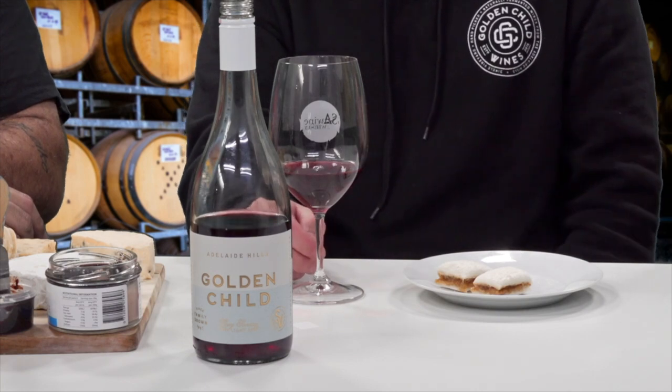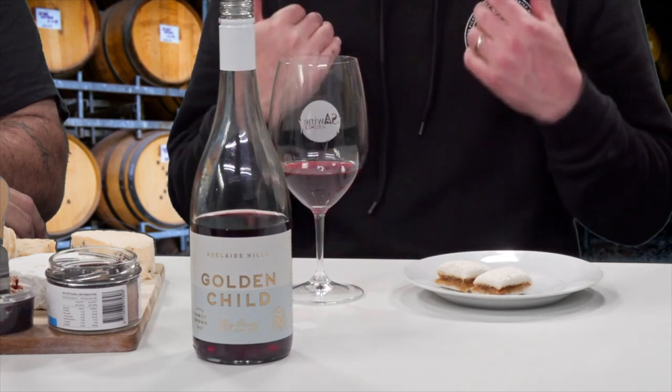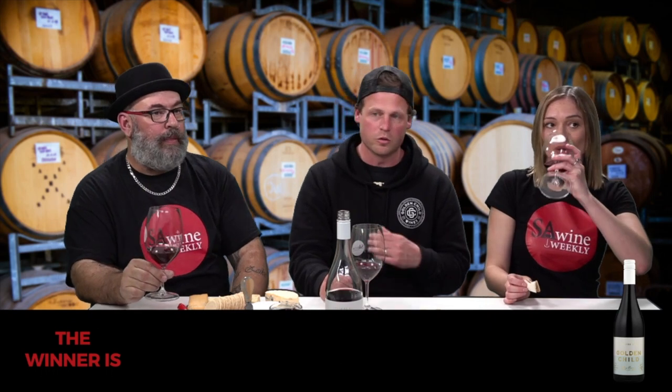Are you enjoying the food or the wine more? The wine. It definitely goes well — anything creamy pairs really nicely with this wine. The peanut butter worked, and it's a bit sweet with the jam. The Pinot component adds red fruits, cherries, and strawberries — pretty Adelaide Hills Pinot notes. The Shiraz component adds spice, cranberries, white pepper, and a spicy, gamy quality that complements the Pinot.